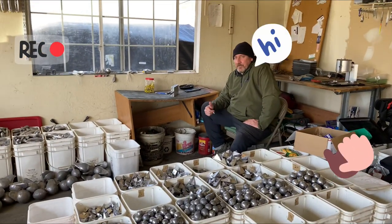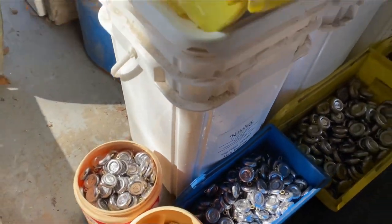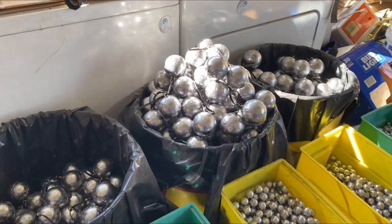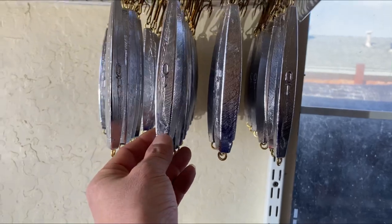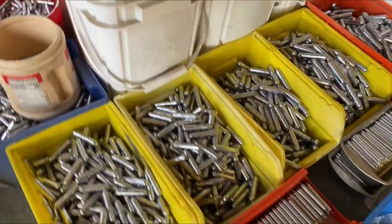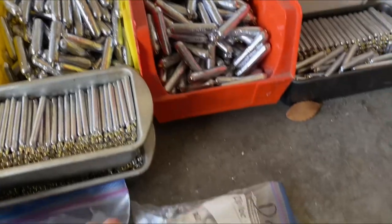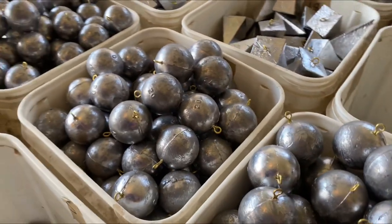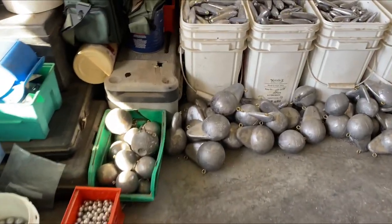Welcome back to the channel — you guys are in for a treat. Meet Mr. Dan, who has all the coin weights you could think of: 48-ounce, 10-ounce jigs, bars, split shots, teardrops, drop shots labeled all the way up to 24 ounces, cannonballs, slinkies, torpedoes, and downrigger weights.